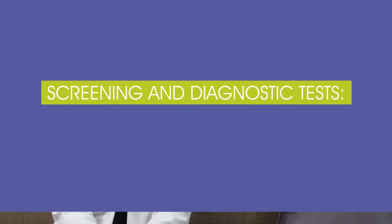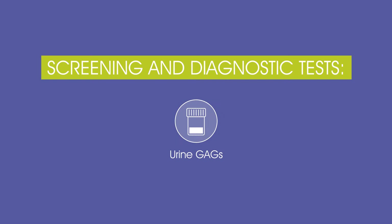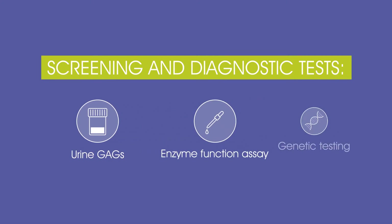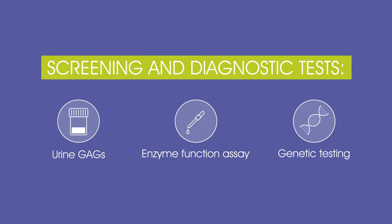Diagnostic tests confirmed the suspicion that Kaylee has an attenuated MPS1 phenotype. If MPS1 is suspected, a simple preliminary test can screen for elevated levels of GAGs in the urine. A definitive diagnosis of MPS1 relies on demonstrating a deficiency in IDUA enzyme activity. Genetic testing can further confirm the diagnosis.